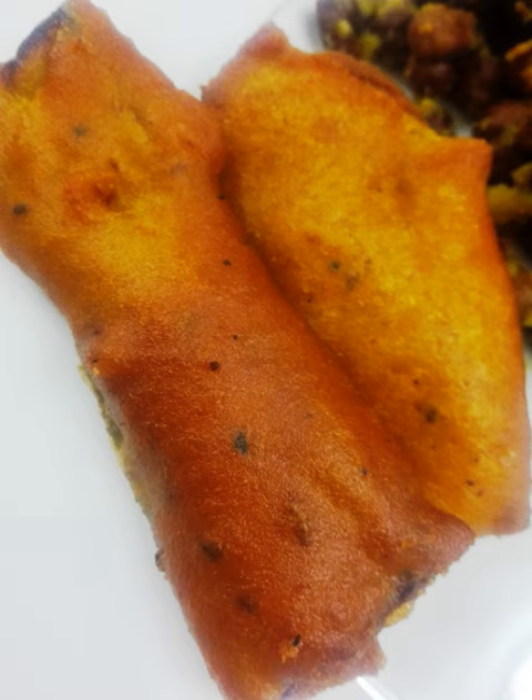The eggplant is usually cut longitudinally and dipped in a batter of Bengal gram flour with salt and turmeric, and deep-fried in mustard oil. Sometimes a small amount of poppy seeds is added to the batter. Some people prefer adding a small amount of baking powder to the batter to make it more crunchy.